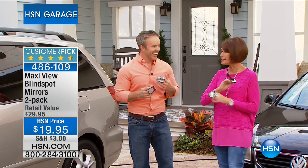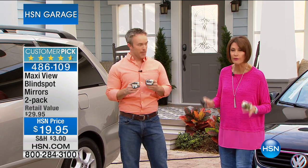We're going to bring in Bill Duggan right now to show you how these work. I told you before the show, my daughter is driving now. The one thing I told her is I said the only thing I'm requiring in the car is blind spot mirrors. They're that important.